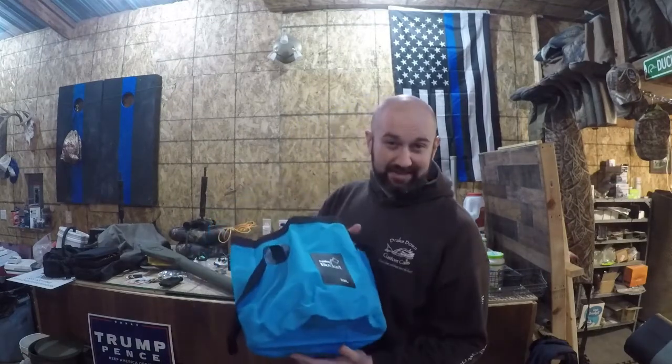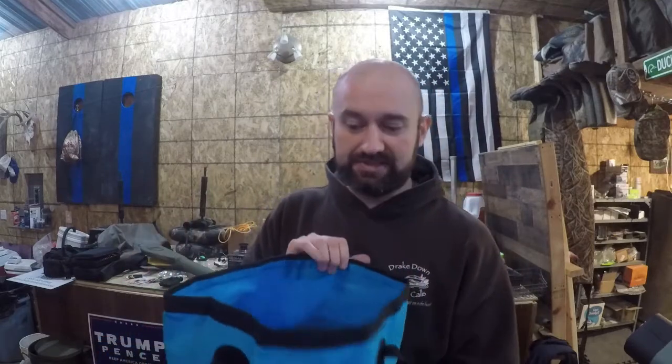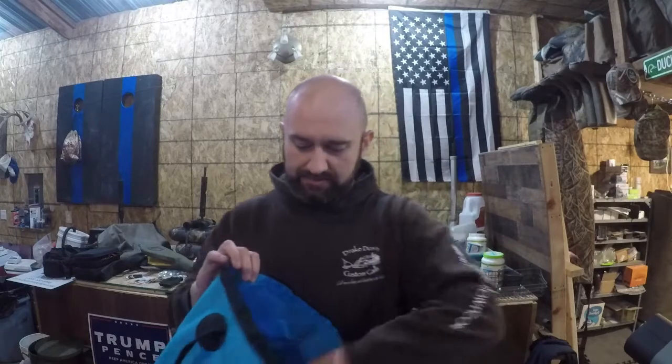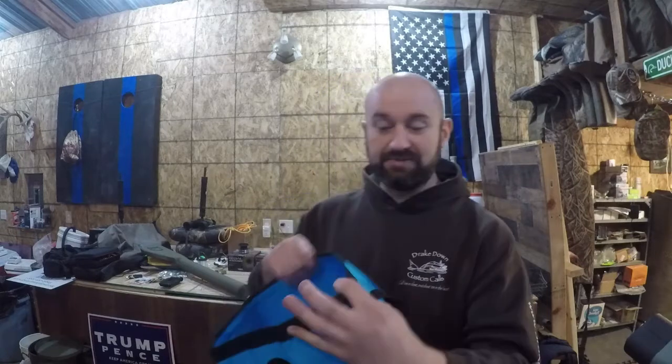Item number three might be silly, or it might work really well — a collapsible bucket. This is a 20-liter folding collapsible bucket. For our carp fishing, we generally make our pack bait — we take dry ingredients and mix in a flavored soda to make our pack bait. We don't want to take a five-gallon bucket or buy one out there and throw it away. We try to buy things that are reusable so we're not wasting our money.